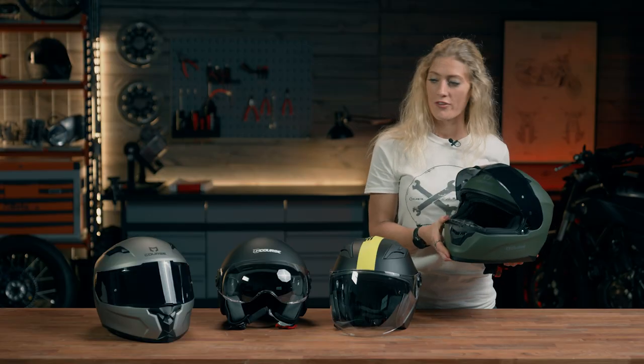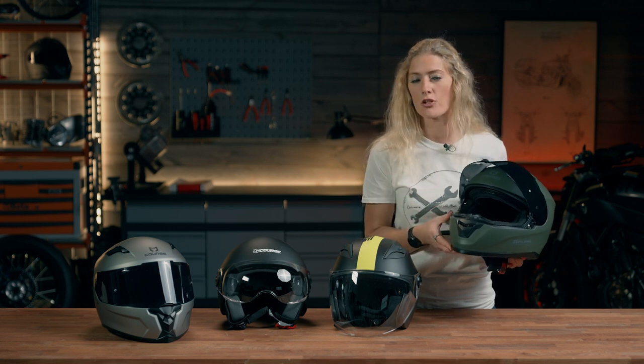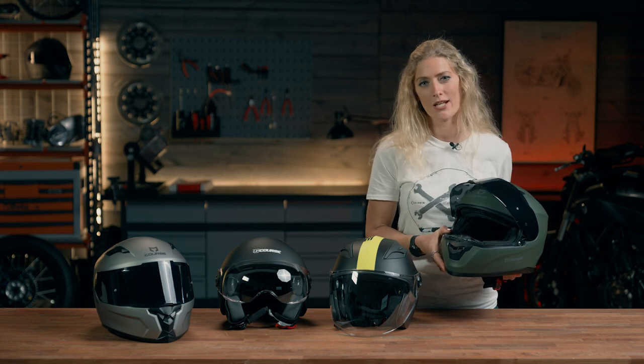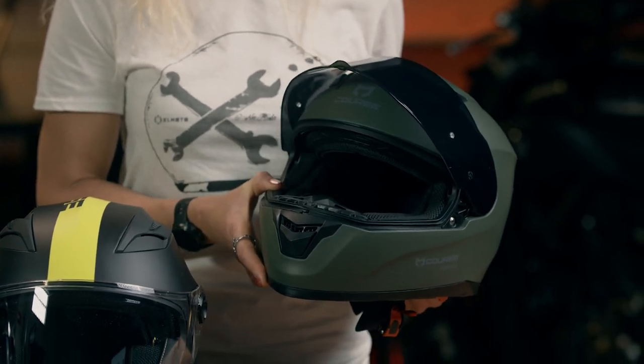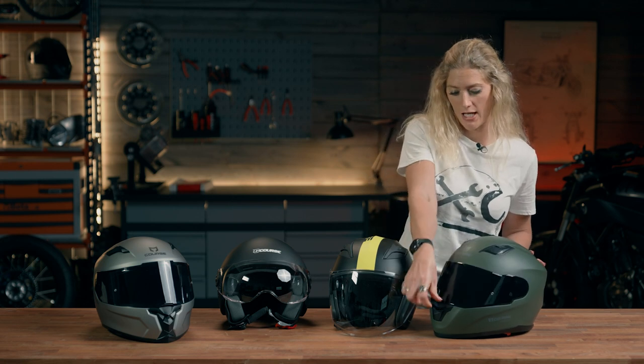You're paying a little bit more for this helmet than the Surfer, but you're getting a few extras including a little bit less weight. This one comes in at just over 1400 grams, give or take 50 grams depending on the shell size, and I think it's a really smart looking helmet.